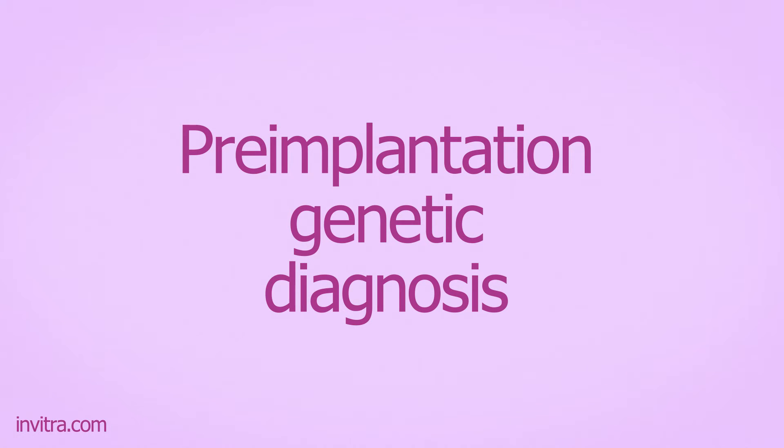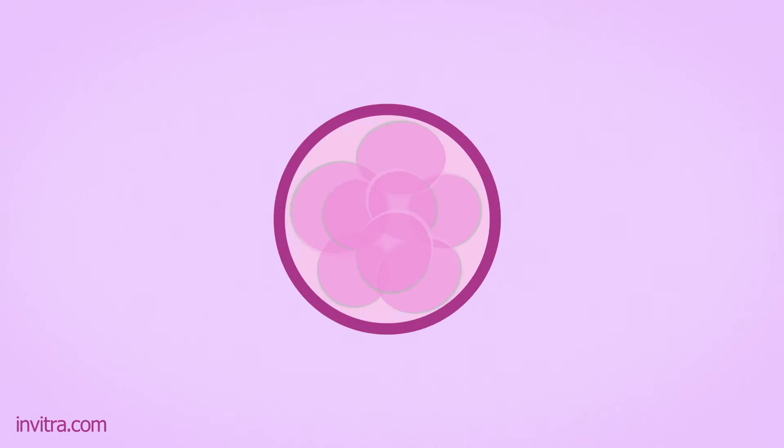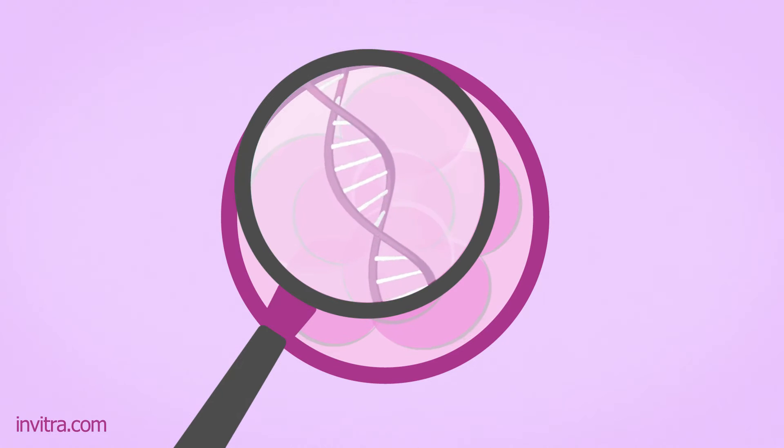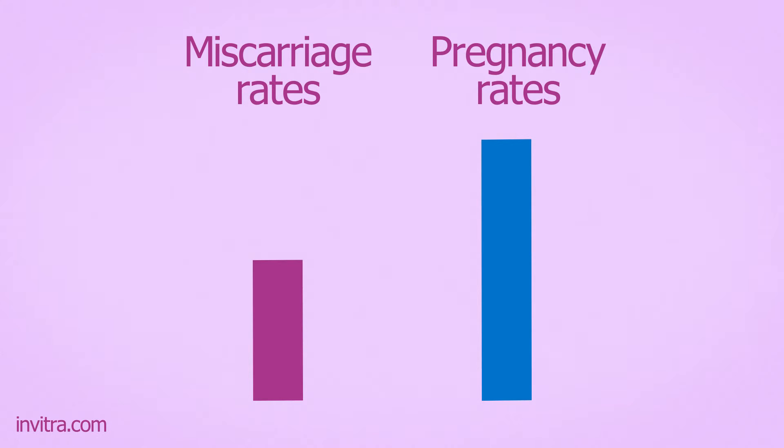Preimplantation Genetic Diagnosis, or PGD, is an assisted reproductive technology used for the genetic testing of embryos. It is a beneficial method because it helps reduce the miscarriage rate, and at the same time, increases the overall pregnancy success rate.